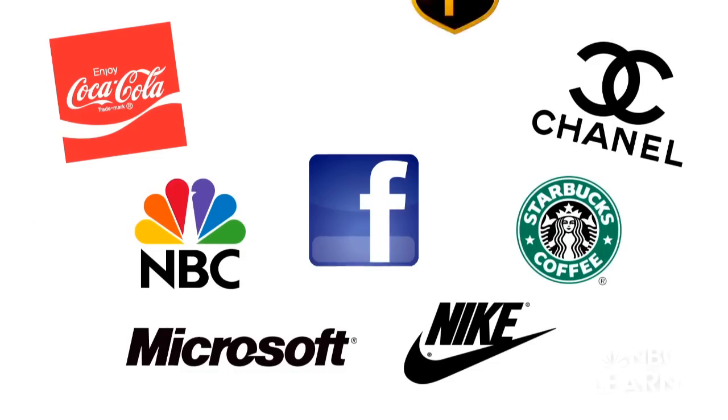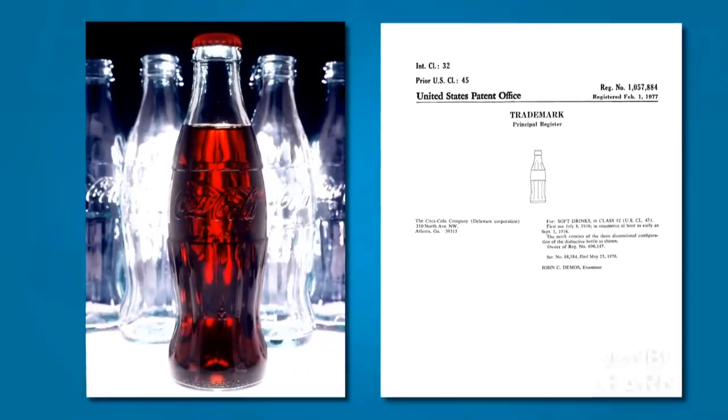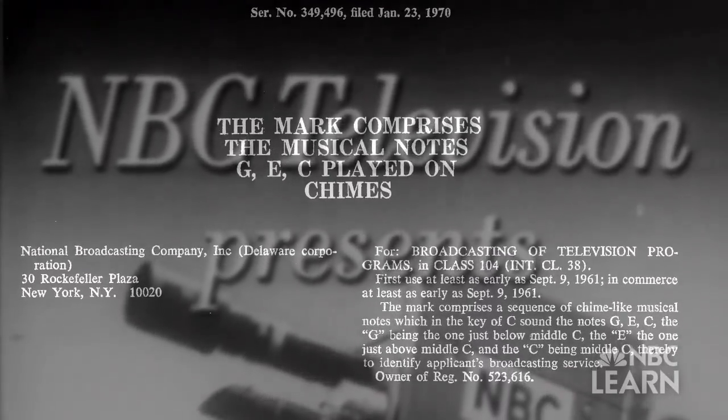Trademarks can be logos or brand names most commonly, but they can also be colors. A trademark can be almost anything — characters, shapes, and even sounds, such as NBC's signature three-note chime.